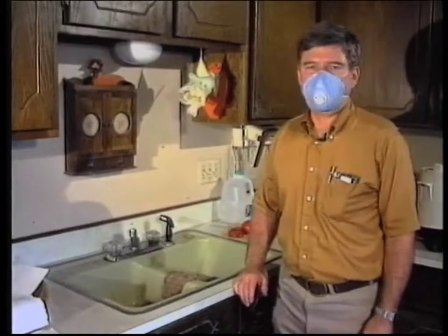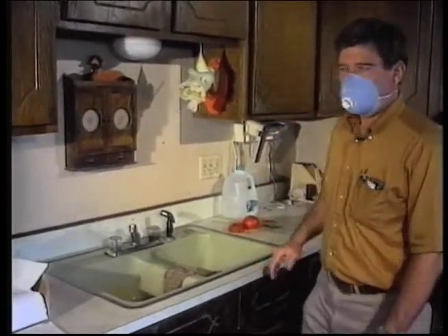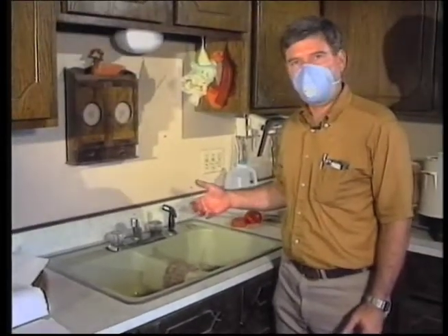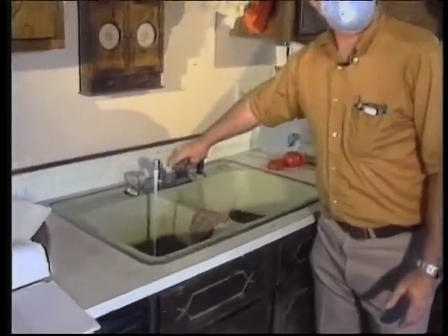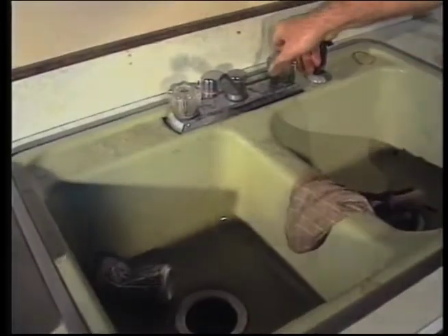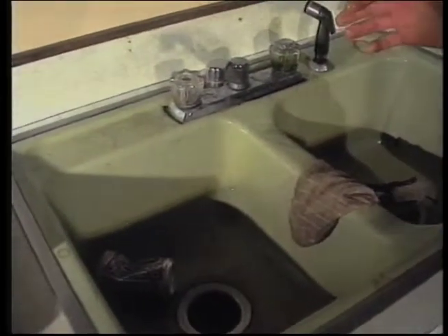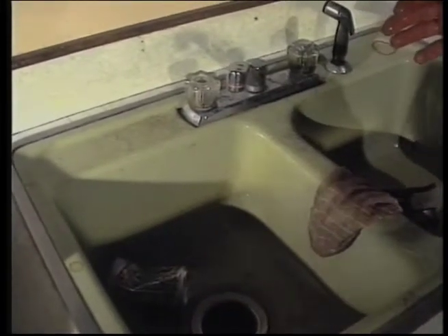One of the issues that has been raised is concerning the safety of the water supply on public water systems. If the water pressure has remained on during the flood, as this one at least we believe has, then the water will be safe because the system has been pressurized during the whole flood period.